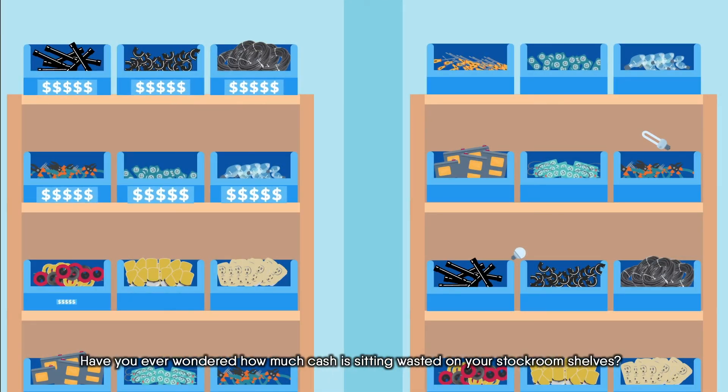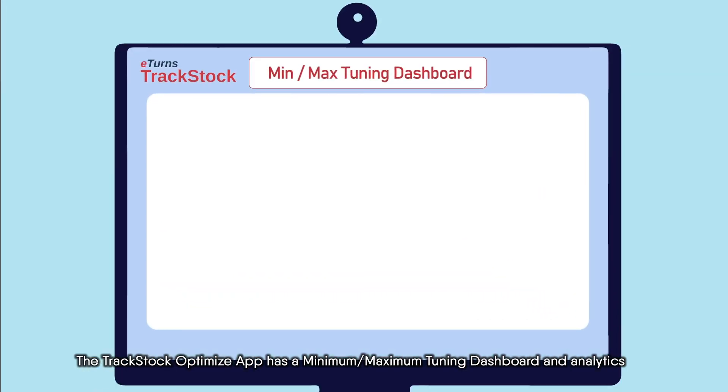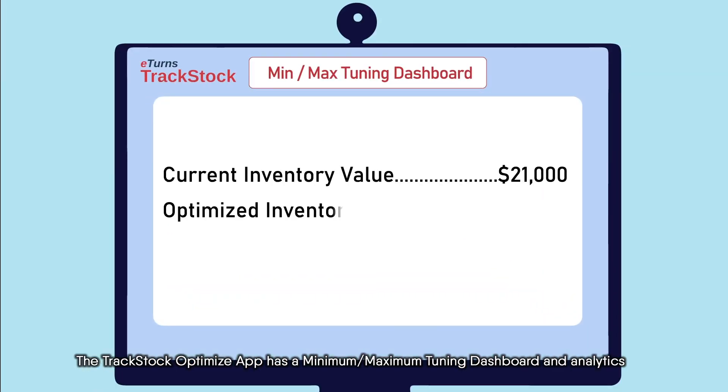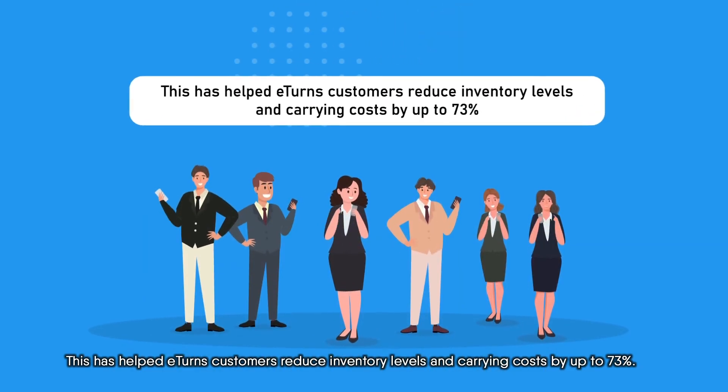Have you ever wondered how much cash is sitting wasted on your stockroom shelves? The TrackStock Optimize app has a minimum-maximum tuning dashboard and analytics that calculate optimized inventory levels and display how much money you could be saving. This has helped E-Turns customers reduce inventory levels and carrying costs by up to 73%.